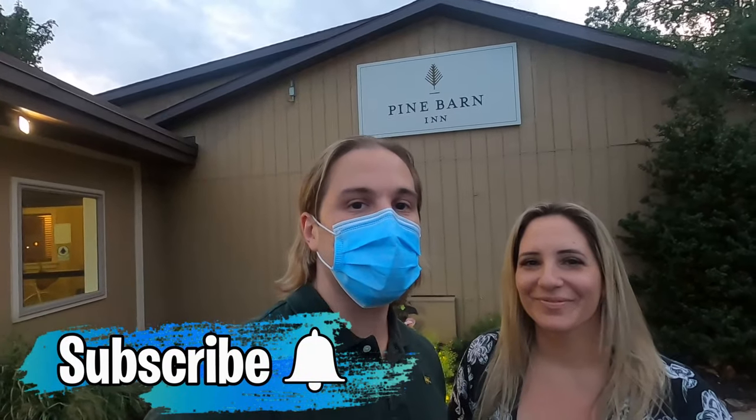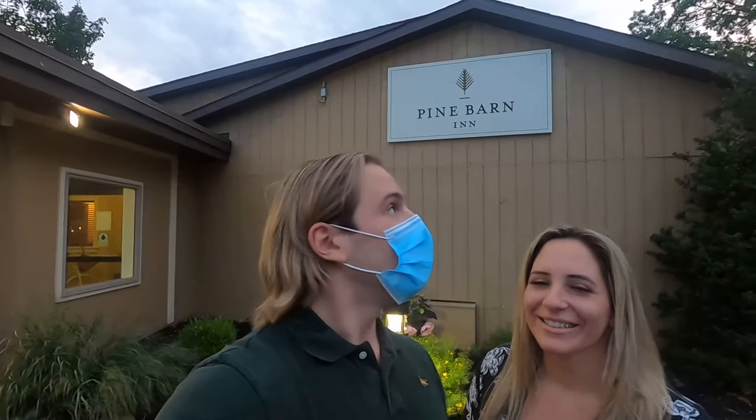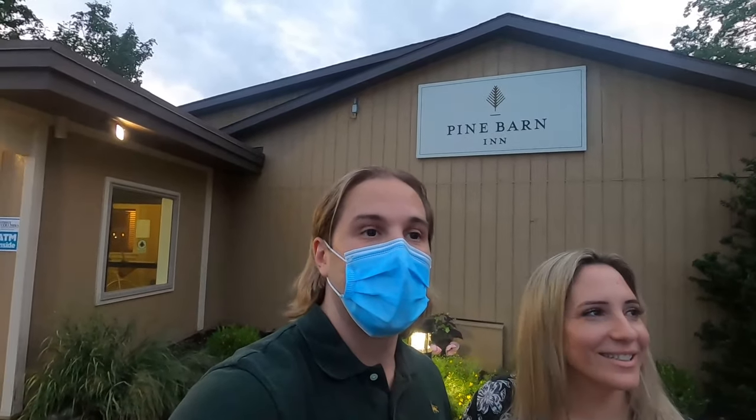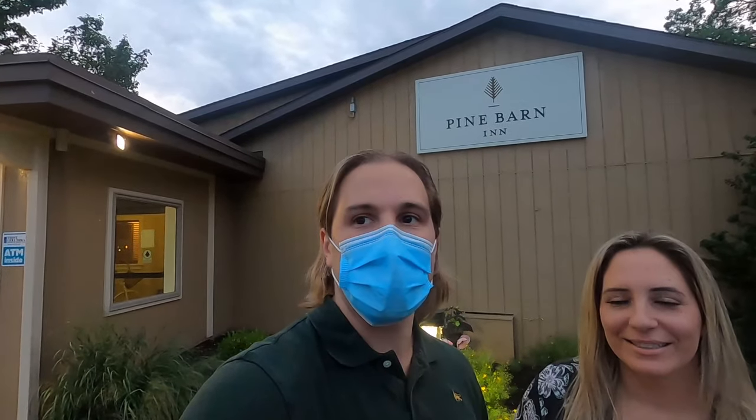Sam and I are on our first trip to Knoebels, and we wanted to find a nice place to stay. Sam did a little research and found this place called the Pine Barn Inn. We're going to show you guys around the area. It's got a charming little look to it. We're staying in the Conway Tower — there are a few different towers here, and throughout the video we'll show you the different towers and different pieces of the area.